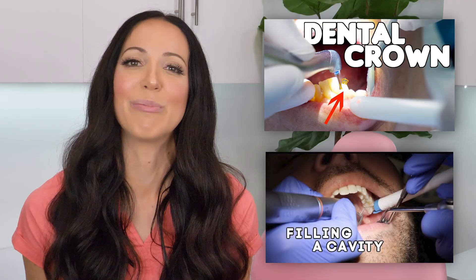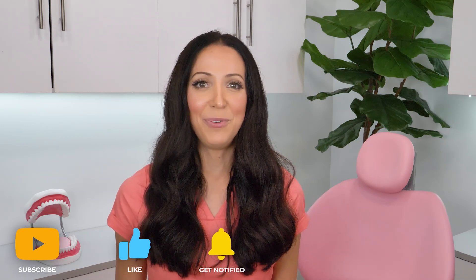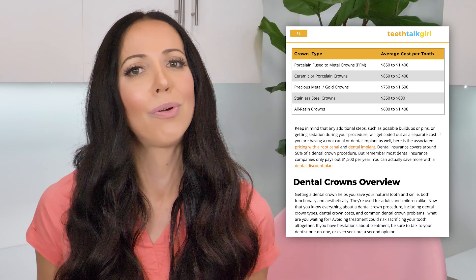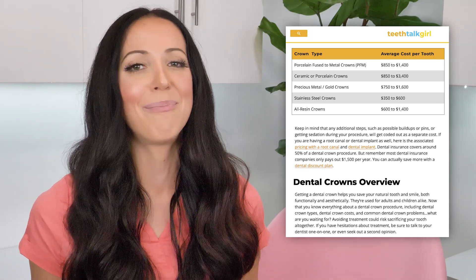I will link my crown animation video if you'd like to see what to expect during a crown appointment, as well as my what-to-expect-during-a-filling video. So I hope this makes sense as to why a crown is a lot more expensive than a filling. If you want to learn more about the cost of each procedure, I will link my fillings and crown articles from my website, teethtalkgirl.com, in the description.